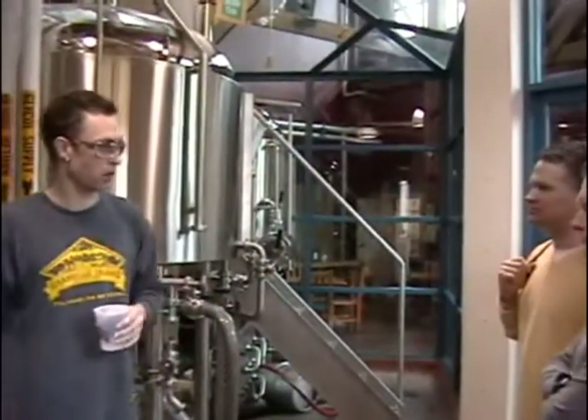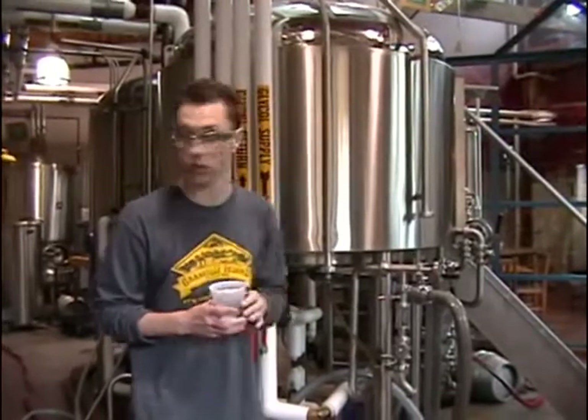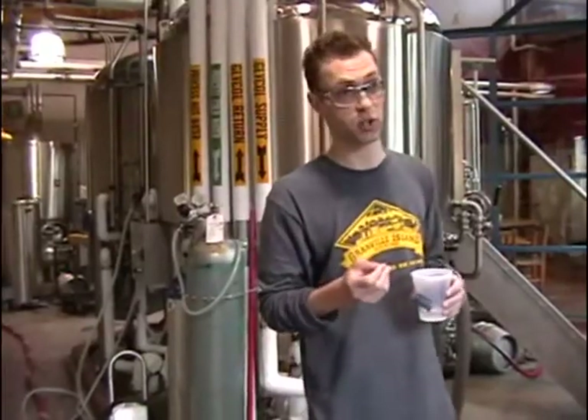Okay, so welcome to Granville Island Brewery. My name is Jesse. How are we doing today? Excellent. We're doing all the large 650ml bottles on site, and those are called the limited release seasonal brews. Our brewmaster Vern, who you guys probably saw walking through the back there, makes about 10 different seasonal beers per year.